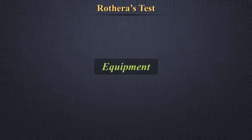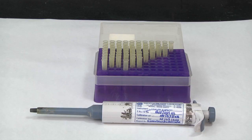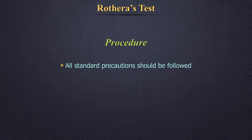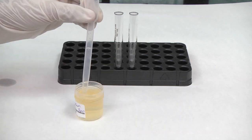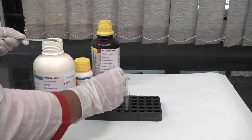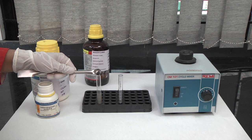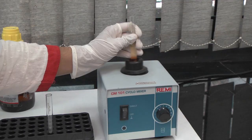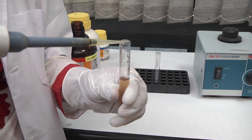Equipment: Test tubes, micropipette and disposable tips. Procedure: All standard precautions should be followed. Mix the urine sample well. Take 5 ml of urine in a test tube. Saturate with ammonium sulphate powder. Add a few crystals of sodium nitroprusside and shake until it dissolves. Add liquor ammonia along the sides of the test tube using a pipette.